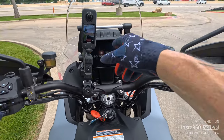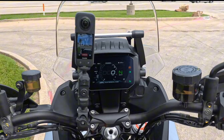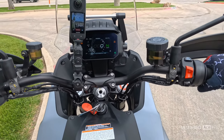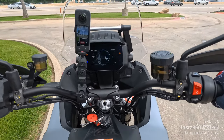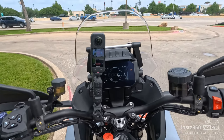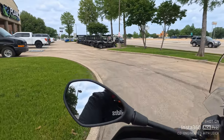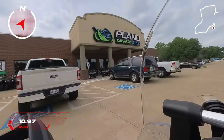We'll get this thing going. The first thing you'll notice is that beautiful TFT display — I've got my 360 camera in the way a little bit. Let's get this thing started up. Man, I'm excited to ride this. This is the first year for this bike. I'm going to go over a lot of the details about it. Huge thank you to Plano Kawasaki that lets me ride all this stuff.